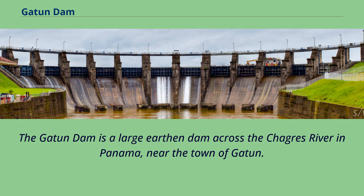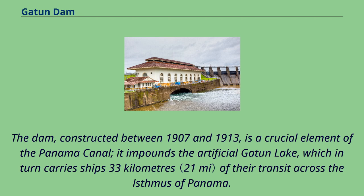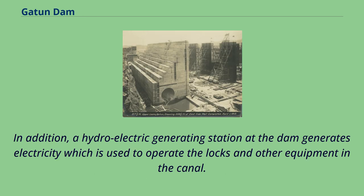The Gatton Dam is a large earthen dam across the Chagras River in Panama, near the town of Gatton. The dam, constructed between 1907 and 1913, is a crucial element of the Panama Canal. It impounds the artificial Gatton Lake, which in turn carries ships 33 kilometers of their transit across the Isthmus of Panama. In addition, a hydroelectric generating station at the dam generates electricity which is used to operate the locks and other equipment in the canal.